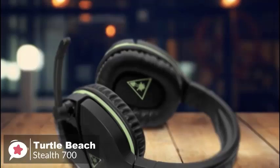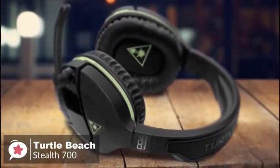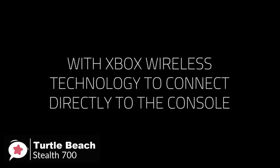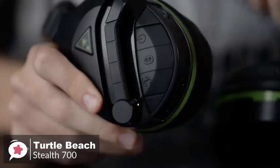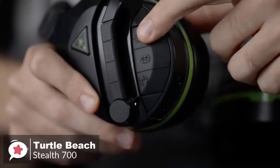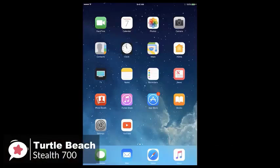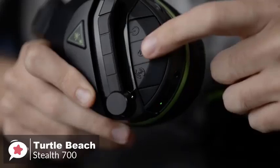As for performance, the Stealth 700 looks slick, but the real brilliance is how it connects to your Xbox. It's one of the first headsets with built-in Xbox wireless technology, meaning it can sync up to your Xbox One without the need for any dongles or transmitters. You simply turn the headset on, press the sync button, and you're good to go. The headset also features Bluetooth support, allowing you to be connected to both your Xbox One and smartphone at the same time.